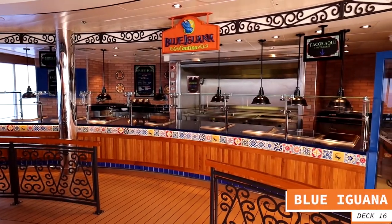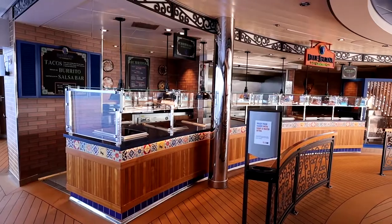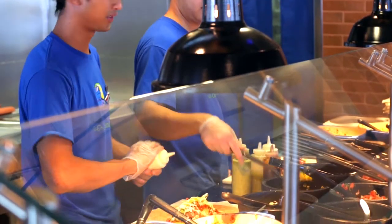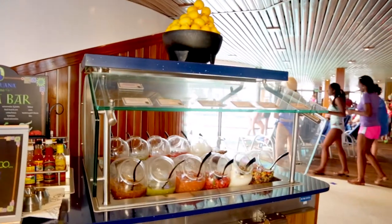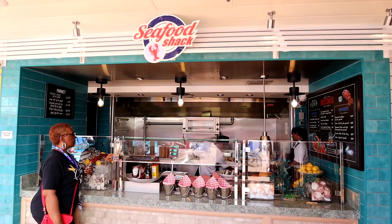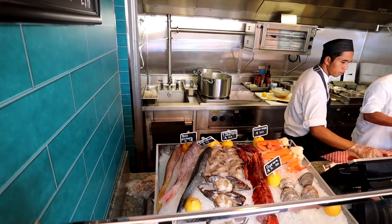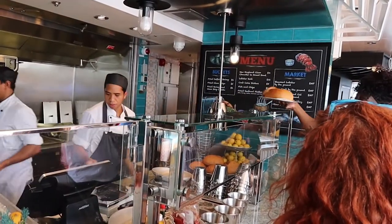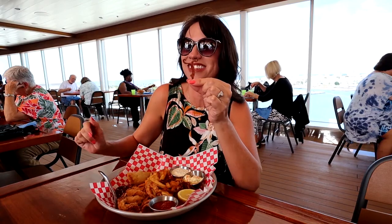Let's start with the Blue Iguana Cantina — that has become one of our favorite places to eat. If you like a good taco, a good burrito, or a salsa bar, they have every bit of that and the food is absolutely delicious. And then there's the Seafood Shack, which has great seafood. It's not included in the cost of the cruise so there is a charge, but it's great seafood right there convenient to the Lido.